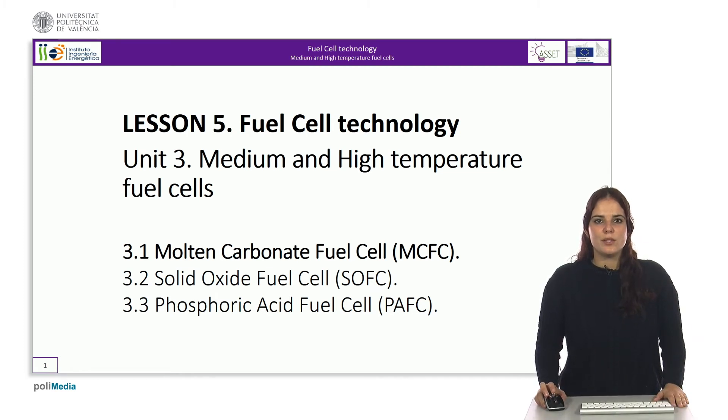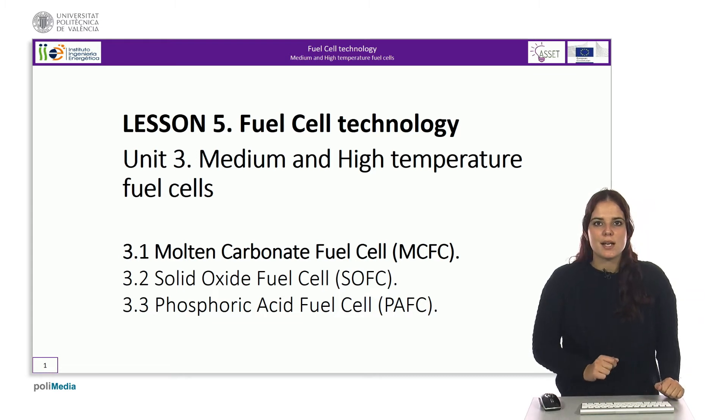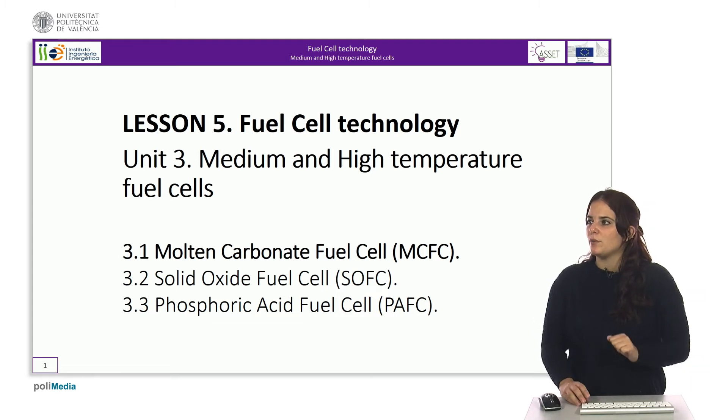Hello and welcome to the unit on medium and high temperature fuel cells, where we will cover the main technologies of this type of fuel cells. In this first part we will discuss molten carbonate fuel cells.